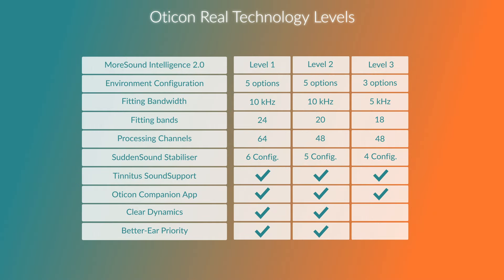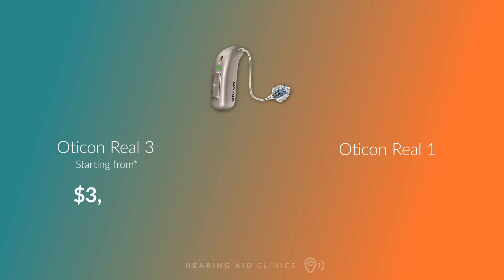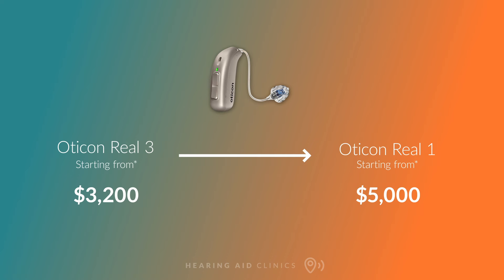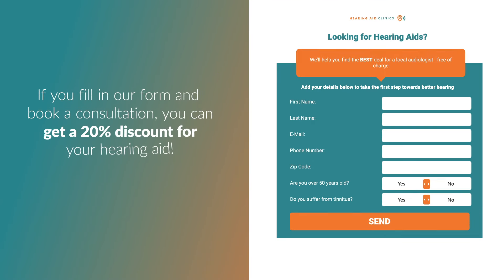Oticon usually has three technology levels, simply named 1, 2, and 3. One is the highest of these three, while 3 is the lowest. The Real is available in all three technology levels, with the Real 1 providing the most power and advanced features, and these features come with a price too. Prices start from $3,200 for the Real 3, going all the way up to $5,000 for the Real 1. Keep in mind that the prices mentioned in this video are just rough estimates — the final price depends on factors like customizations you choose and even your location. Don't forget that you can get a 20% discount at a local clinic if you fill in our form.